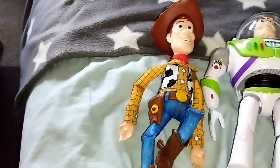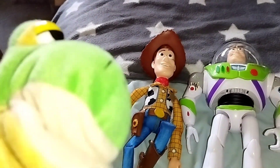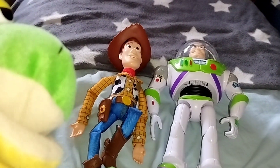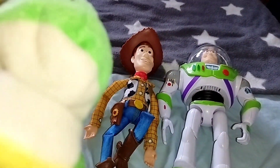So guys, this was all from Froggy the Gamer Frog. Hope to see you soon again. Froggy is out! Quark!